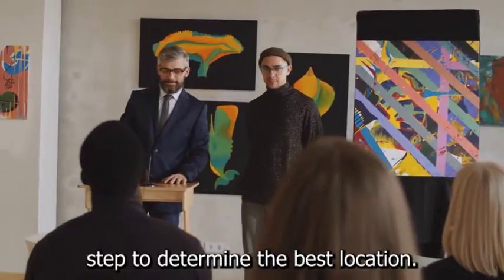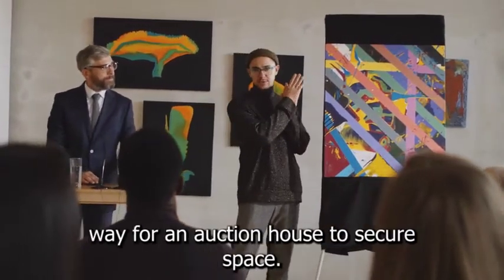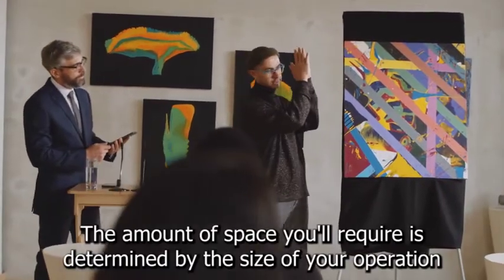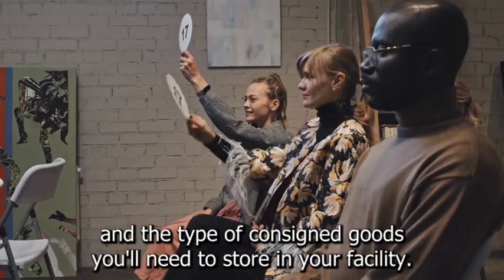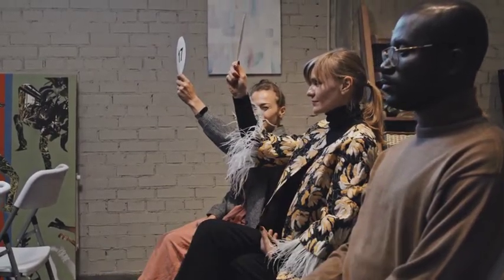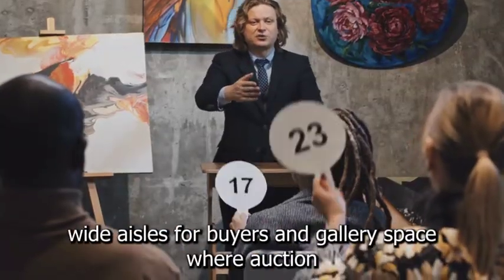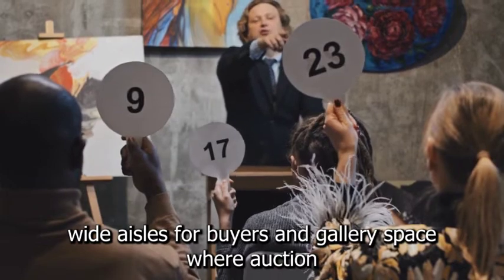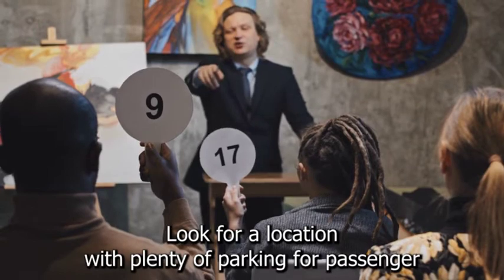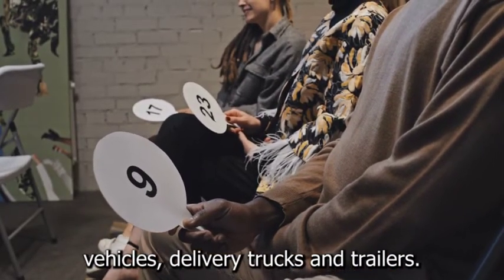Step 2: Determine the best location. Renting warehouse space is a cost-effective way for an auction house to secure space. The amount of space you'll require is determined by the size of your operation and the type of consigned goods you'll need to store in your facility. The space should have access points for loading and unloading merchandise, wide aisles for buyers, and gallery space where auction attendees can sit or stand during the auction. Look for a location with plenty of parking for passenger vehicles, delivery trucks, and trailers.